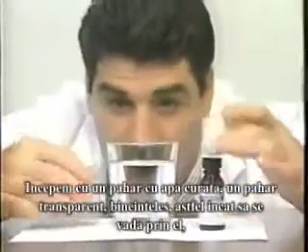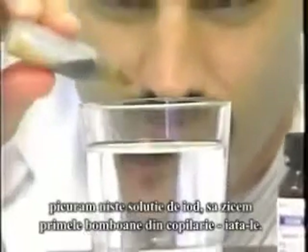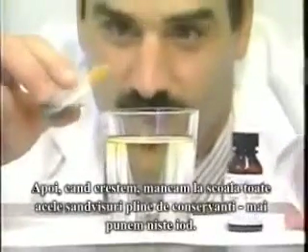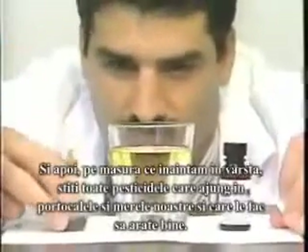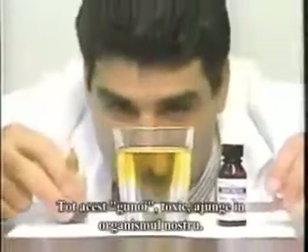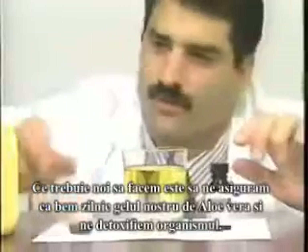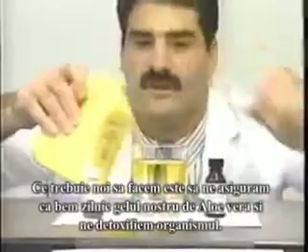We start out with a clear glass of water. We take some iodine and we're going to drop it in — you know, that first candy bar, here it is. And as we're growing up, we eat those boxed lunches at school that they put plenty of preservatives in. There's some more. And then as we get older, there are the pesticides on the oranges and the apples, to make them look good. All this garbage going into our body — toxic, really terrible for you. We make sure we drink our aloe gel on a daily basis and detoxify the body.